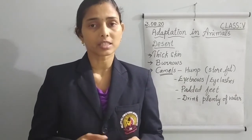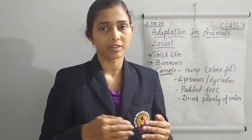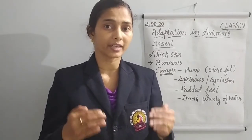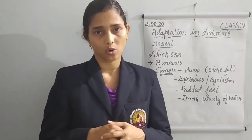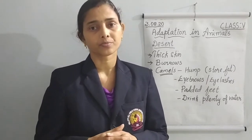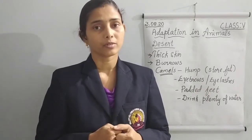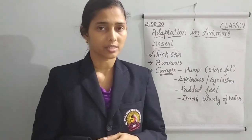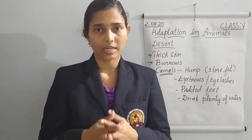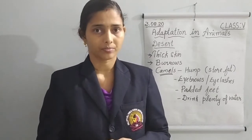We know that rats mainly live in holes or make burrows. In desert areas, these rat species also live mostly in burrows. When we make a home under the soil, it is quite cool. So to reduce the hot condition, they make their homes underground. That makes them safe when living in the desert. That is one of their adaptations — living in burrows underground.